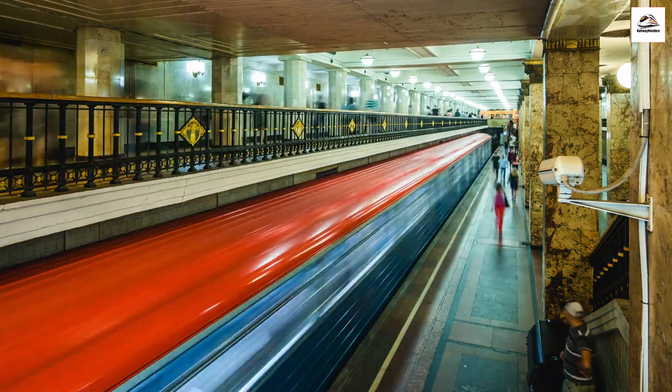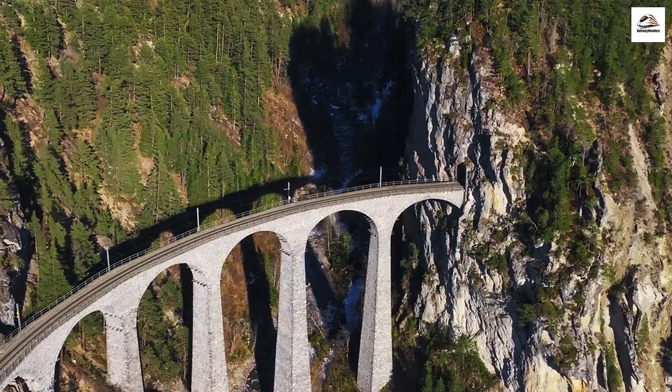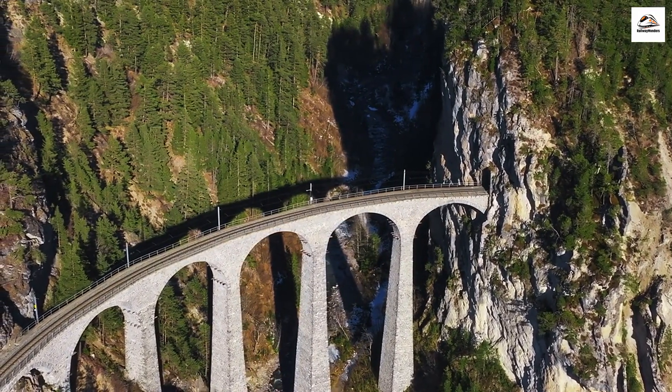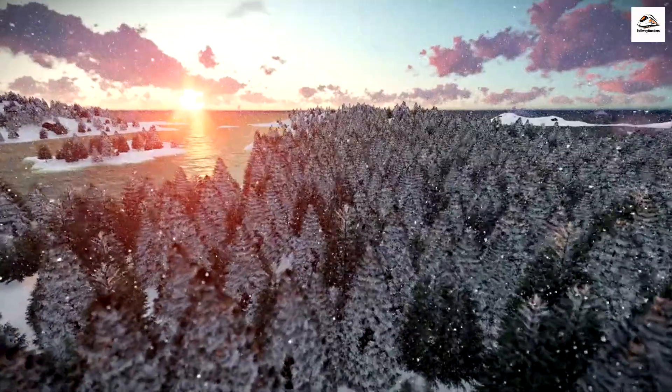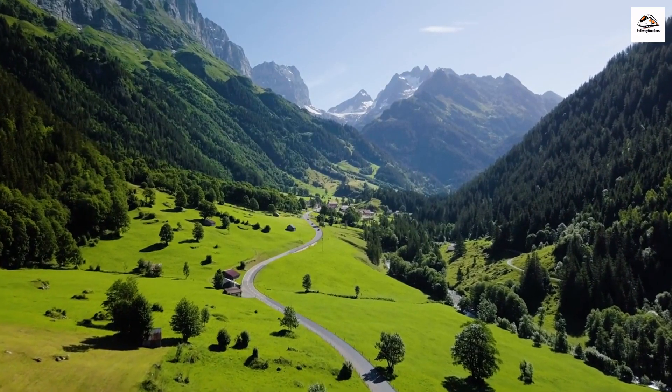Welcome back to our channel, where we embark on fascinating journeys around the world. Today, we're in the heart of Switzerland, exploring the historic steam train that travels between Davos and Phyllosaur. Get ready for a ride through breathtaking landscapes and untold stories. This is a journey you won't want to miss.